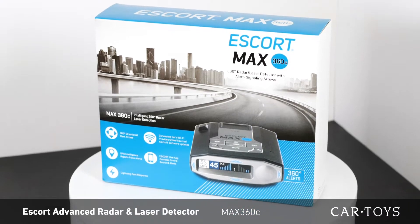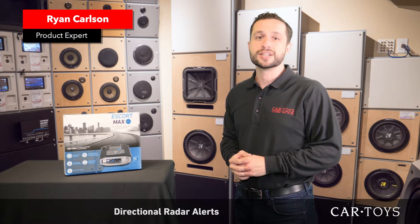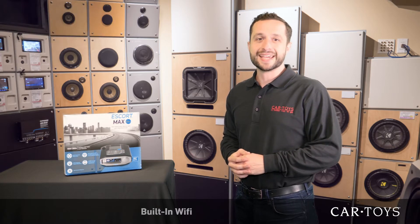The Escort Max 360C is an advanced radar and laser detector with directional radar alert, lightning fast response, and built-in Wi-Fi.